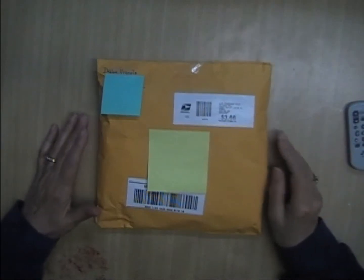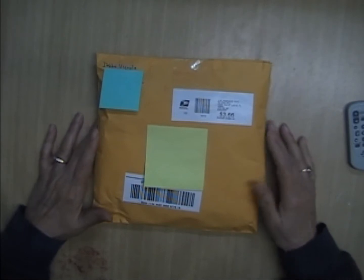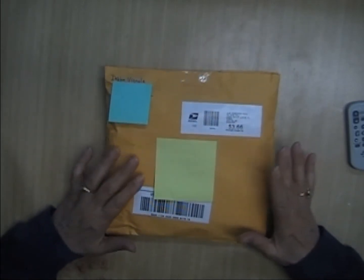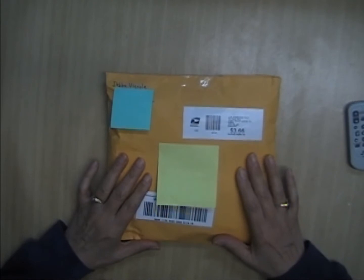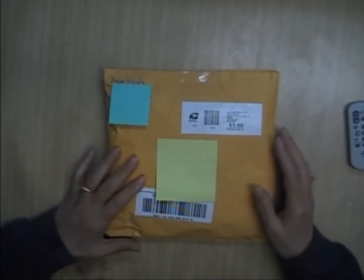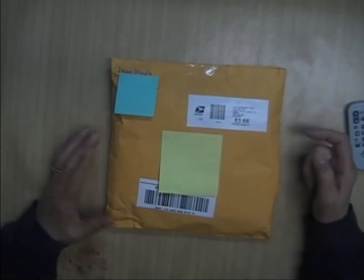Hi everyone, it's Donna here from Donna's Vintage Cottage. I'm here with a quick video to show you some happy mail that I just got. This is coming to me from Debbie Vignola. She participated in my challenge, which is still open through the end of January — I'll put the link down below, as well as the link to Debbie's channel.